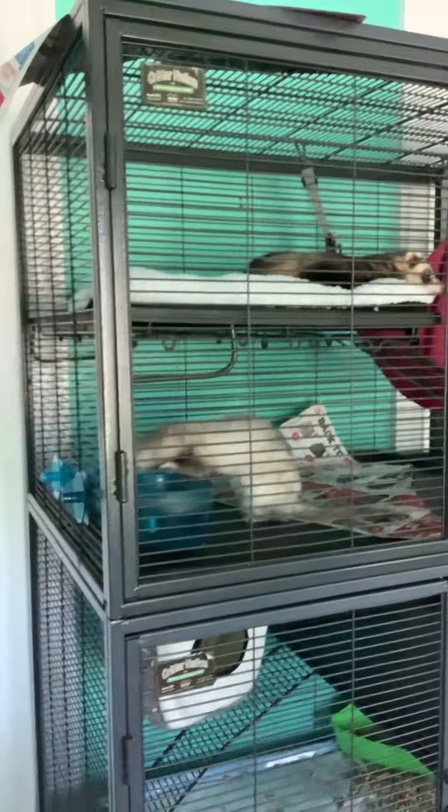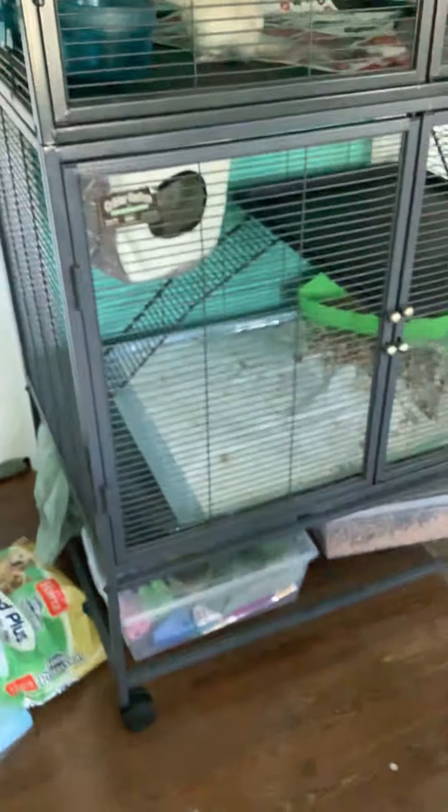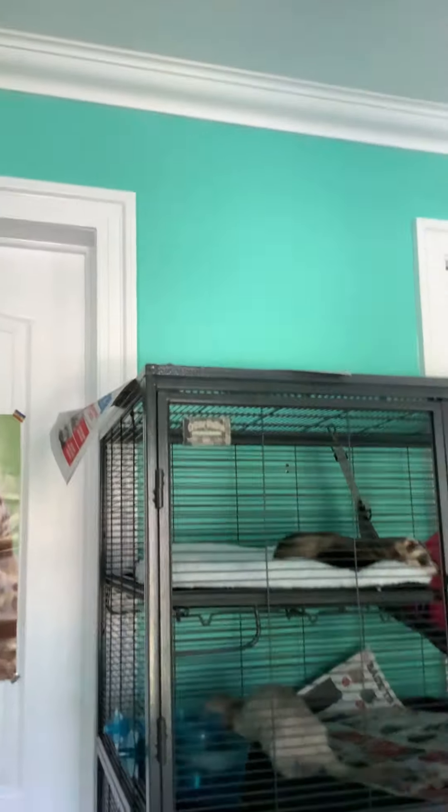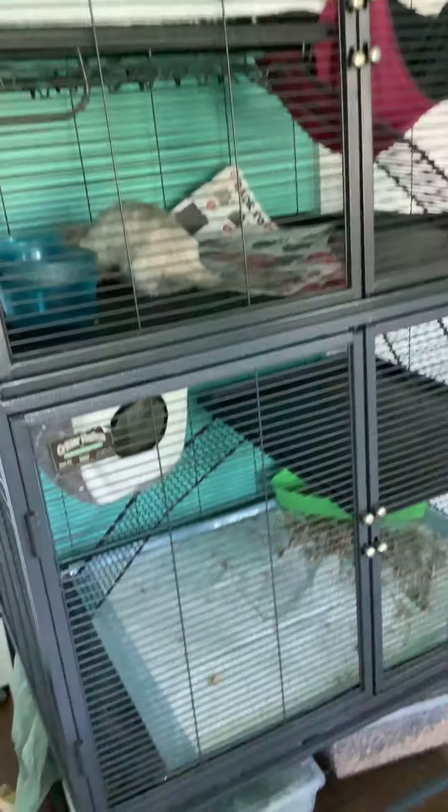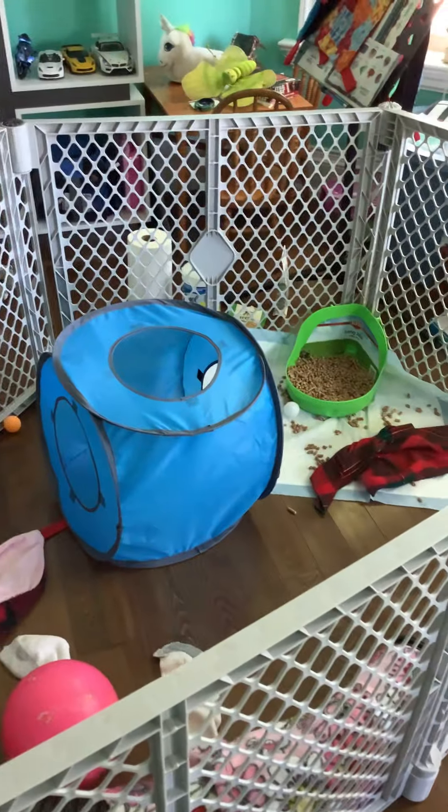So this is the Ferret Nation cage from Amazon. It's pretty tall — if you see my door, that's how tall it is, probably around human height. They really like it because they have a room for them to play in with this area, because they are destructive.